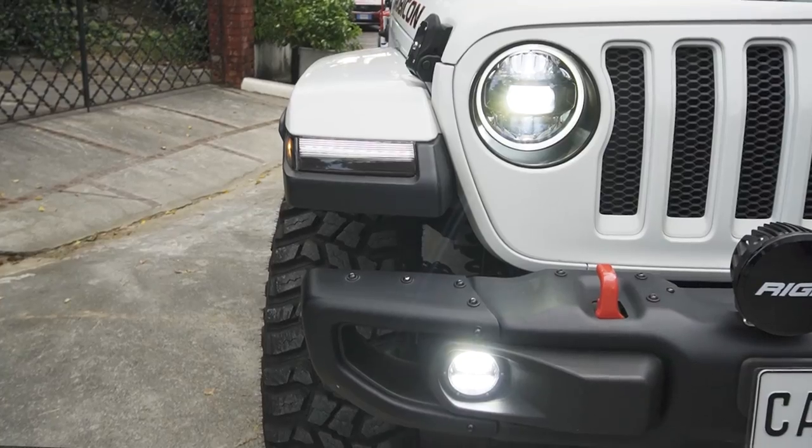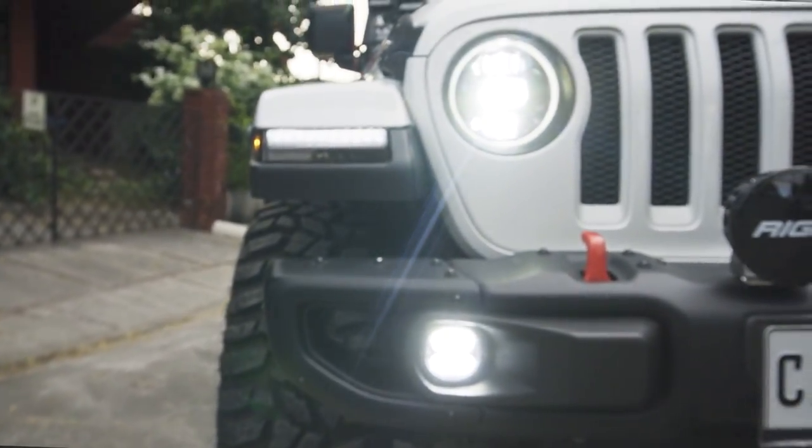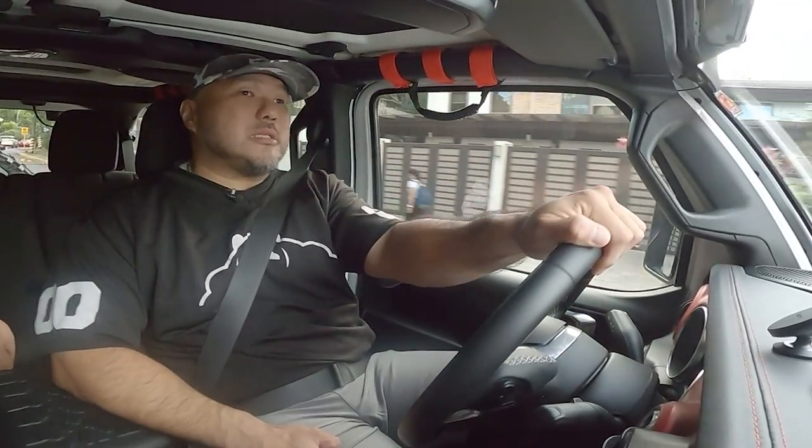All the lights are upgraded — daming ilaw nito. Para kang shareholder ng Meralco pag tumatakbo ka sa NLEX.